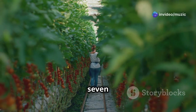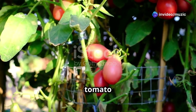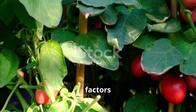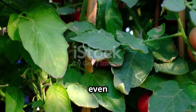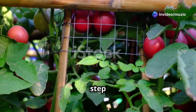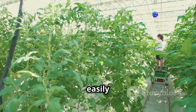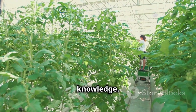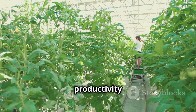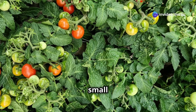Even with the best care, tomato plants can sometimes encounter challenges — ranging from environmental factors to pest infestations and nutrient deficiencies. Understanding these issues is the first step in addressing them effectively, but don't worry: most problems are easily solvable with a bit of knowledge. A proactive approach can make a significant difference in the health and productivity of your plants.